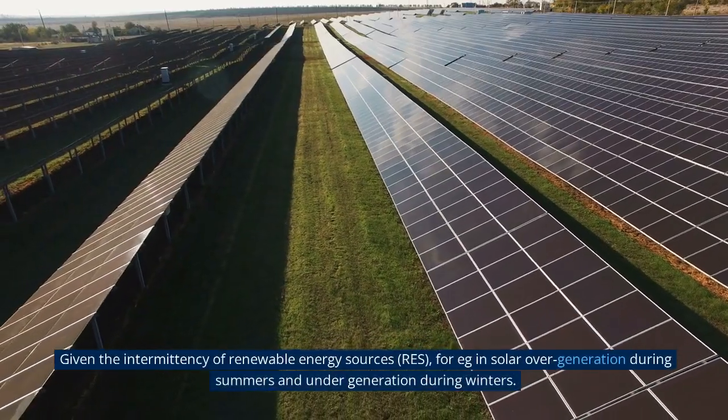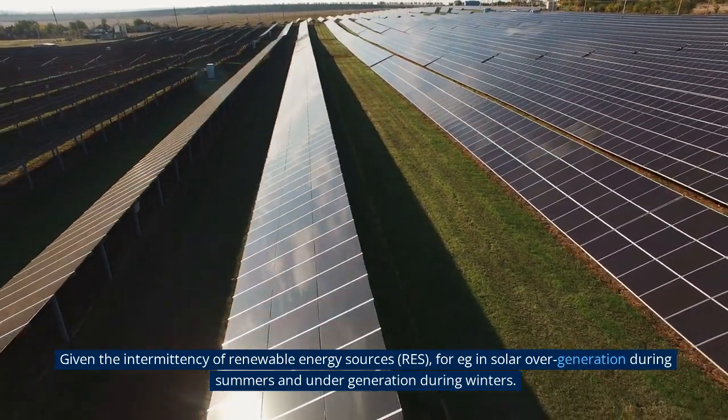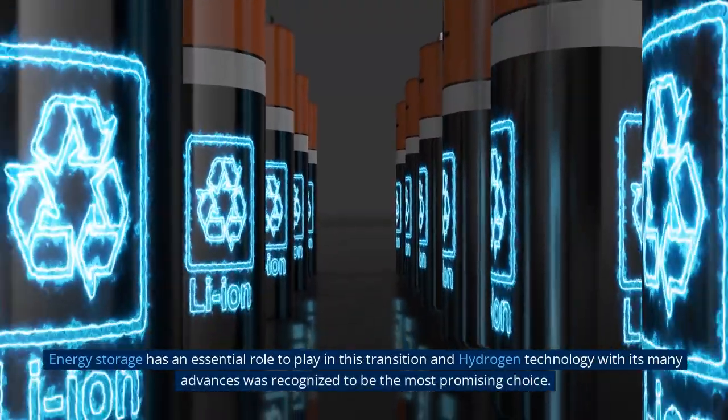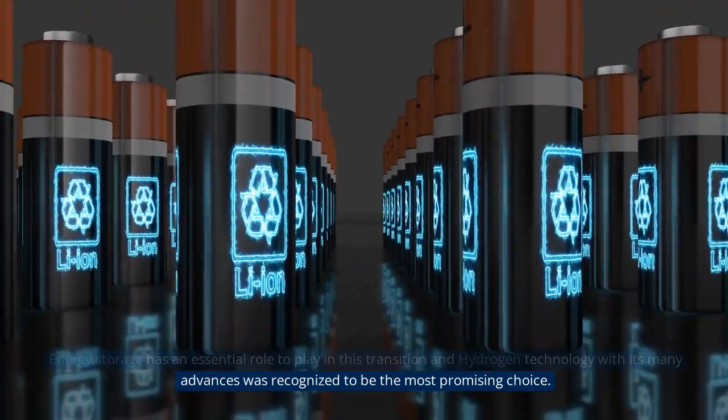Given the intermittency of renewable energy sources (RES) — for example, solar over-generation during summers and under-generation during winters — energy storage has an essential role to play in this transition, and hydrogen technology with its many advances was recognized to be the most promising choice.